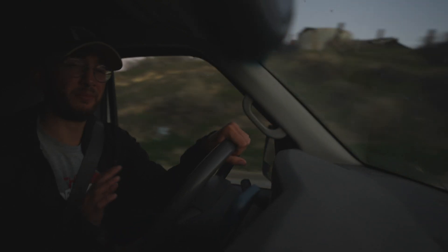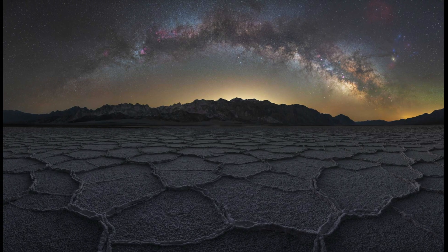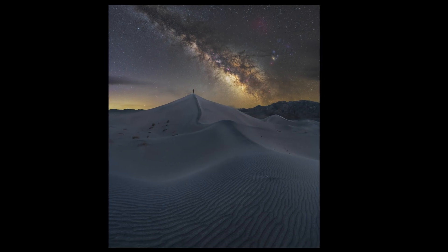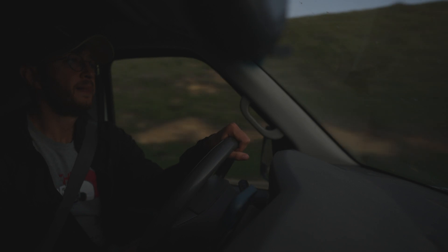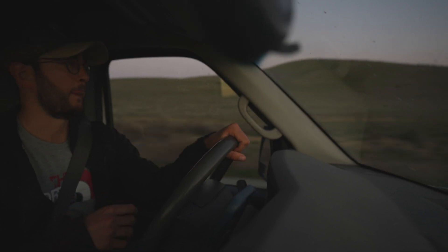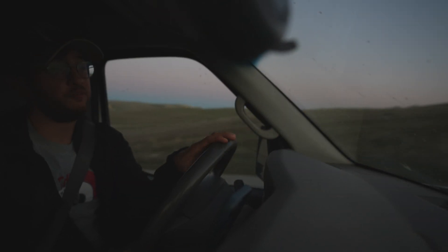I know Death Valley National Park extremely well — I travel there every year. It's one of my favorite national parks and probably my favorite for doing astrophotography. There are endless compositions, beautiful landscapes, everything is very special about Death Valley. I also run astrophotography workshops there, so I want to scout for new locations. In this trip I'm going to show you how I do everything: my scouting, my planning, the gear I use for my Milky Way images, the compositions, my tracking setup, and literally everything.